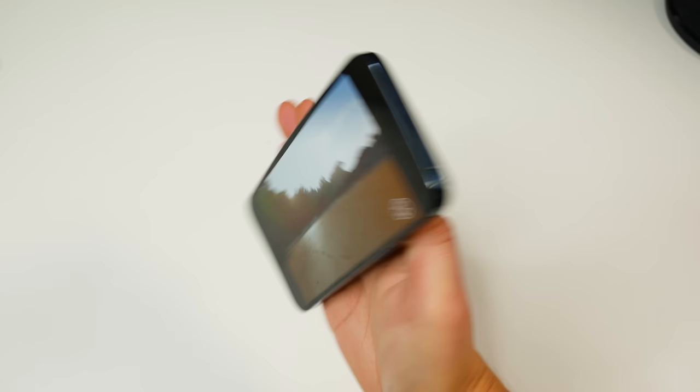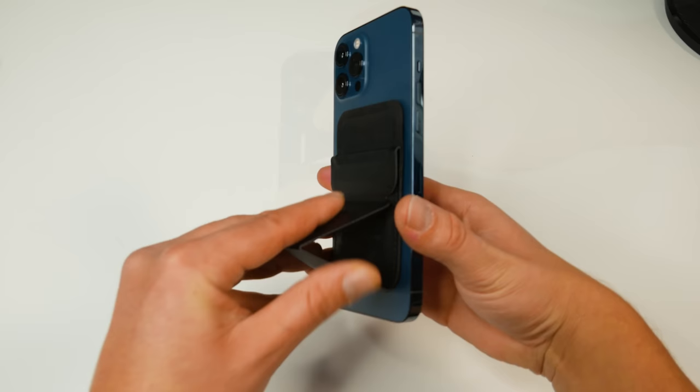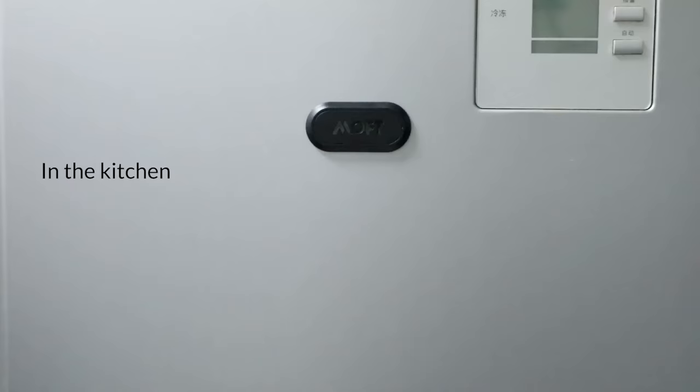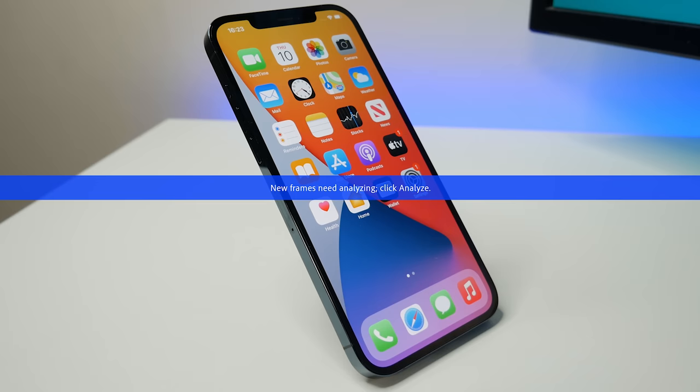On top of being an incredible phone stand, it also holds up to three cards with RFID blocking to keep you safe and secure. With its simple magnetic attachment, the Moffdex Snap-on Phone Stand and Wallet is a great addition to any iPhone 12, and we also get an additional magnet mount to literally mount your iPhone 12 anywhere. It's compatible with all versions of the iPhone 12 and you can get yours today by clicking the links down in the description below.